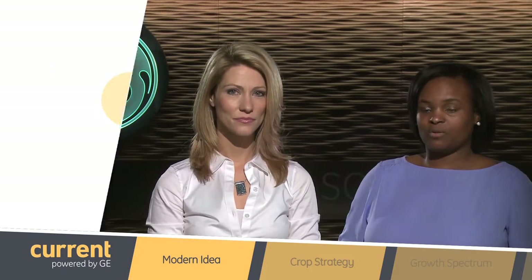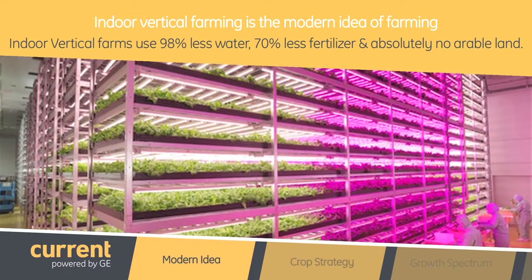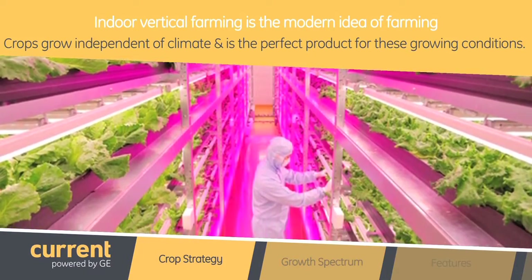Indoor vertical farming is the modern idea of farming using a controlled environment for agriculture growth. Indoor vertical farms use 98% less water, 70% less fertilizer, and absolutely no arable land. Crops grow independent of climate and it is the perfect product for these growing conditions.